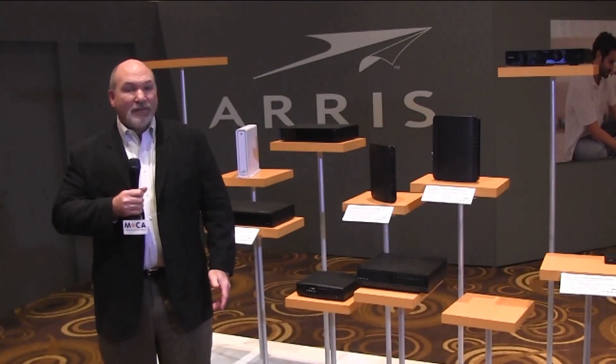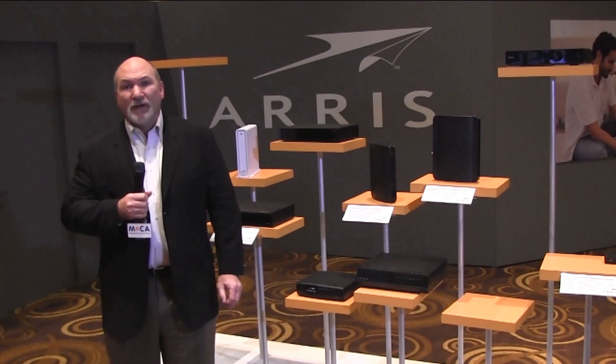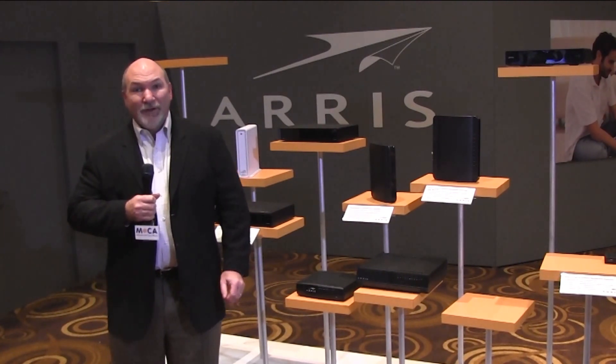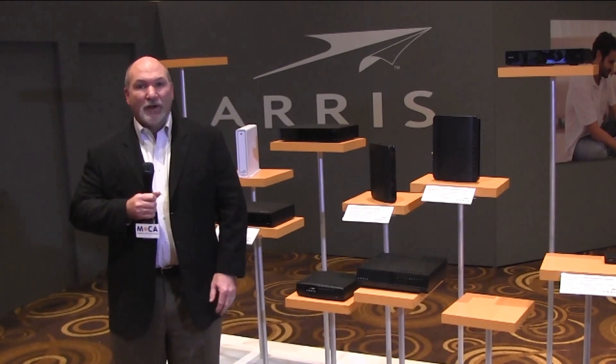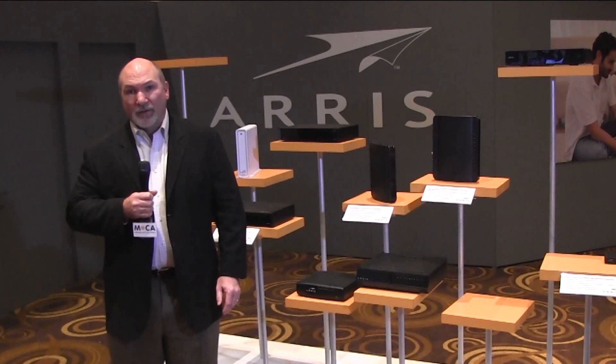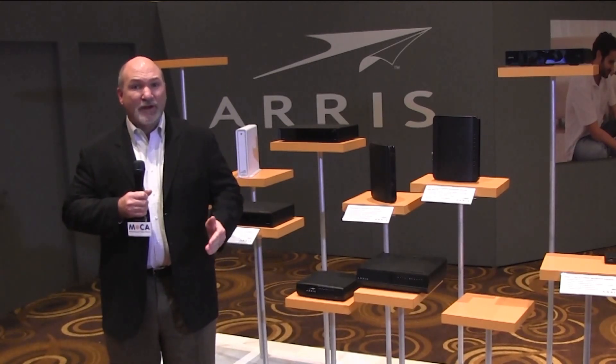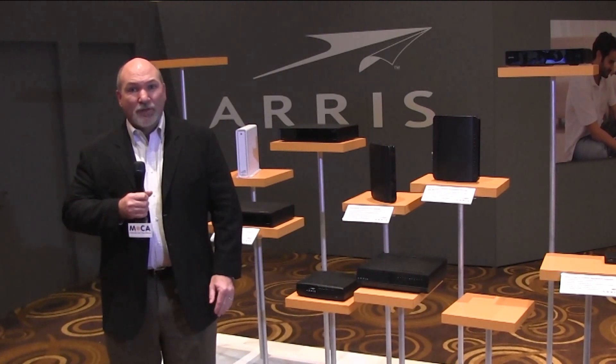Good afternoon and welcome to ARIS here at CES 2014. My name is Tom Williams. I'm the Vice President of Marketing and Business Development for ARIS. Today we're talking MoCA 2.0 and how we've been able to implement MoCA 2.0 into our products. It's an easy way for the consumer to be able to transport voice, video, and data throughout the home.